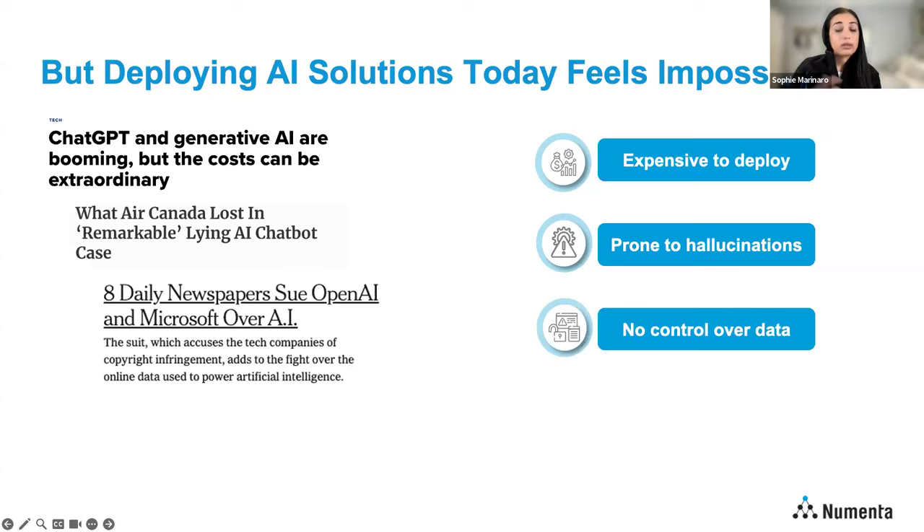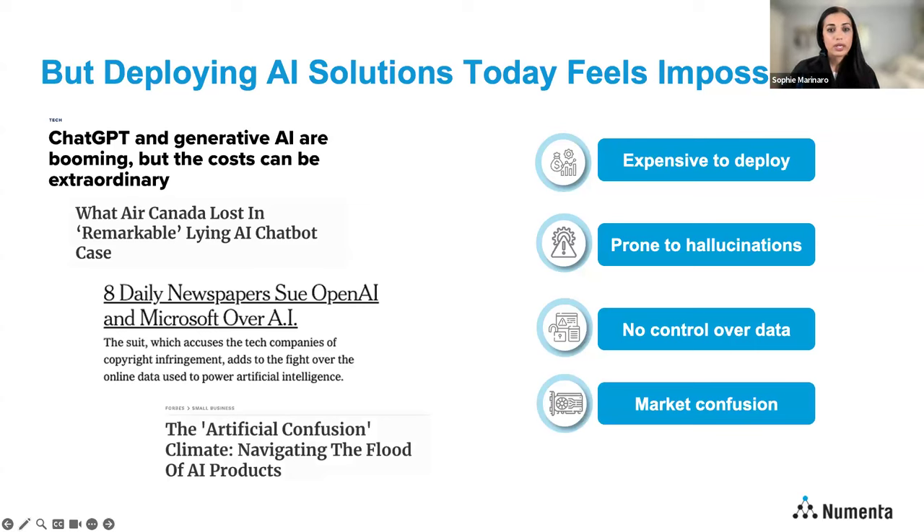Another challenge is that not everyone is comfortable sending their proprietary data to an external API. You're at risk of losing control over how you're building an application. And if you're using models that are constantly changing, updating, or at risk of being removed altogether, that can have serious implications for a product you're building. And finally, market confusion — there are new models coming out every day, so how can anyone be expected to keep up?